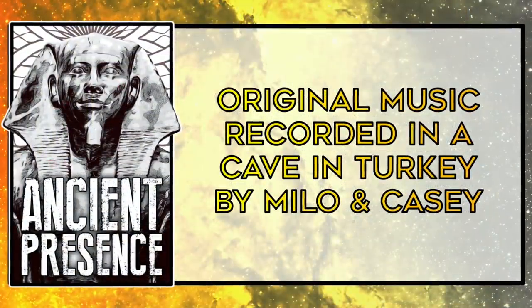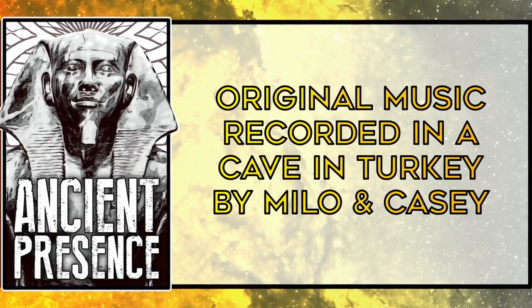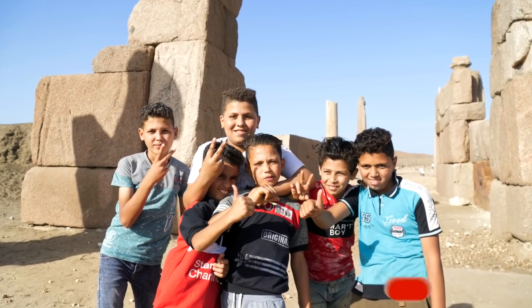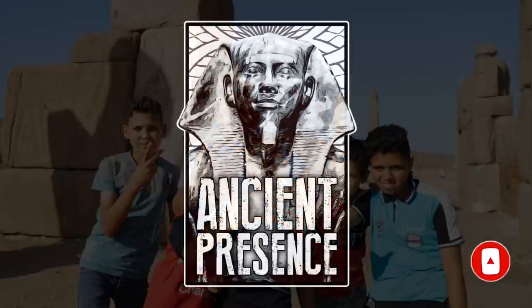Also, we hope that you enjoyed the music in this video that Milo and I recorded in a cave in Cappadocia, Turkey. Thank you again for watching, and don't forget to like this video and subscribe to our channel. Take care, everyone, and we'll see you in the next video.